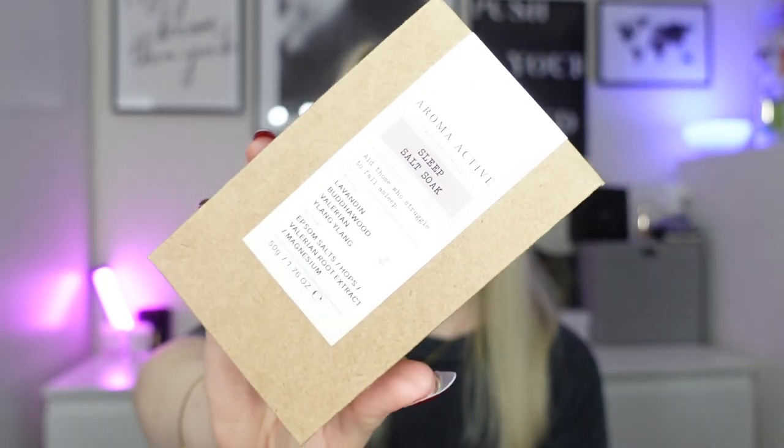Next we have from Aroma Active Laboratories the Sleep Salt soak - 50 grams, worth £5. I'm using this at the moment, it's really nice. I've actually got quite a lot of these in calendars. It's a gorgeous, really relaxing scent, formulated to aid those who struggle to fall asleep. Great for a nice nighttime bath.